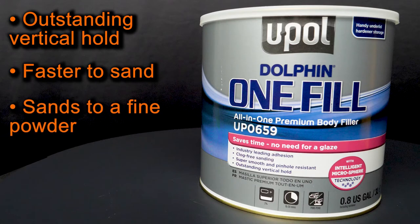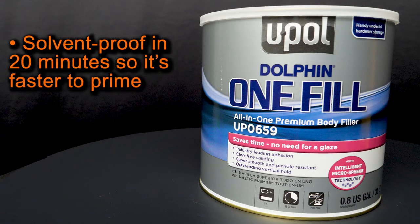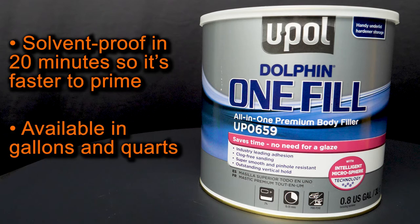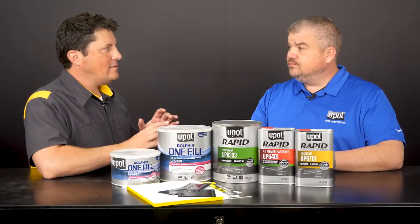It also sands to a fine powder, so you won't clog your sandpaper. Dolphin One Fill feather edges and it won't roll back. It's solvent-proof in about 20 minutes, so it's faster to prime, and it's available in gallons or quarts. That sounds like a great product — I can't wait to see it in action.